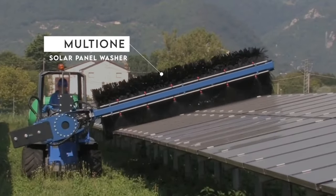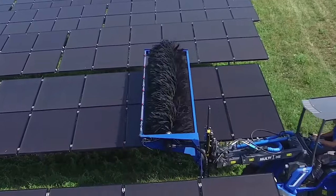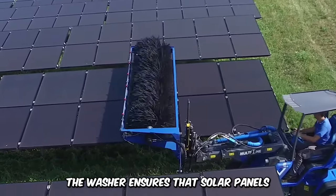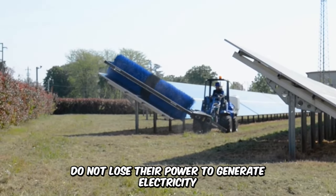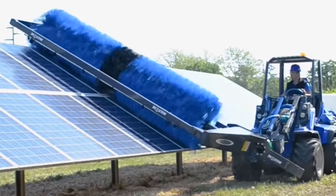The Multione Solar Panel Washer cleans photovoltaic panels to improve their performance. A washer ensures that solar panels do not lose their power to generate electricity. The large rotary broom with soft bristles does all of the cleaning.